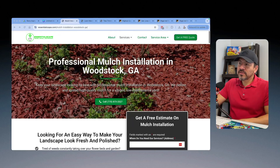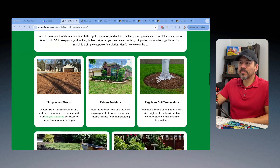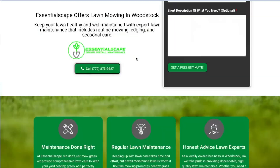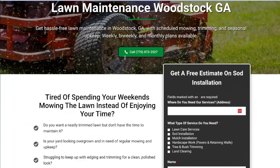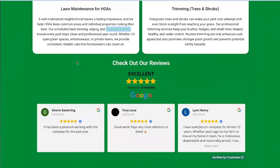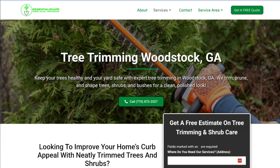Let me show you an example. This is his mulch installation page. As we scroll through and read some of the content, you're going to see a link here that goes directly to his lawn maintenance page. As you scroll through his lawn maintenance page, you'll see a link for edging and trimming services. You click on that and it goes straight to his tree trimming services page. Each one of those links is related to another service he provides — all his pages on his website are connected.